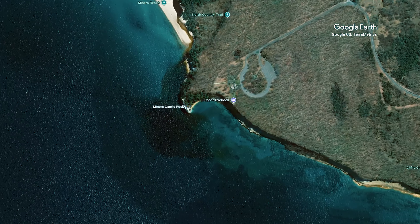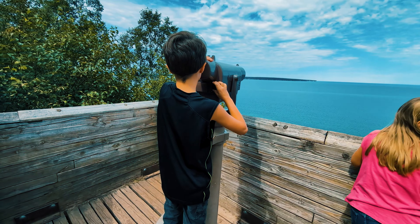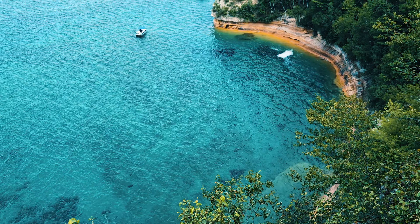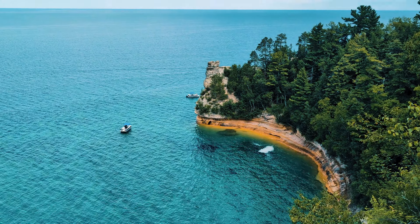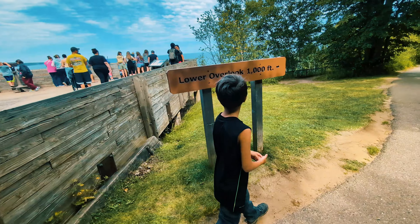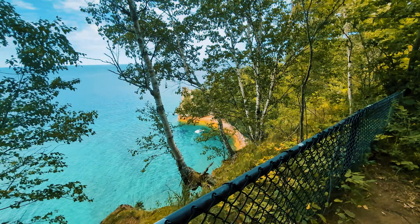We are now on day three of our family road trip adventure. We've just left the beautiful Autrain River behind us and are now making a stop in Munising at the western end of Pictured Rocks National Lakeshore. The Pictured Rocks cliffs are a breathtaking sight, towering between 50 to 200 feet above the lake. These sandstone cliffs stretch for about 15 miles from Sandpoint on the west to just after Spray Falls on the east.